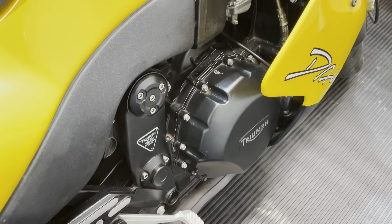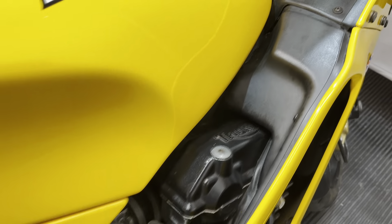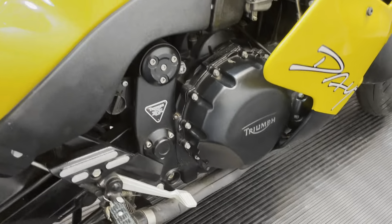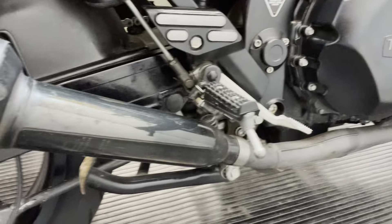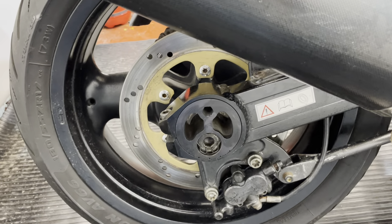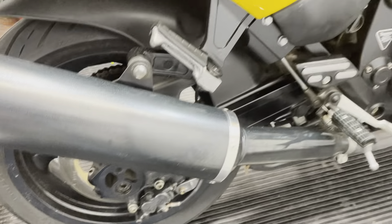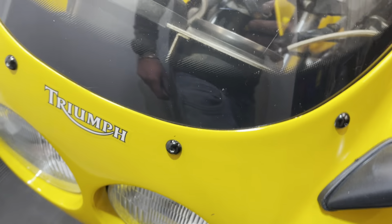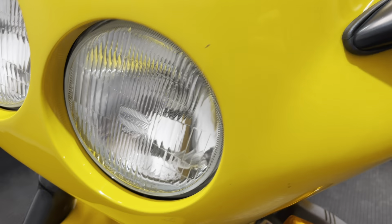I know they're not appreciating classics like the R1s and stuff like that, but surely one day it's going to be worth a few quid. In the meantime you've got a lovely lovely bike here that you can get out on the road, and it'll still tear your arms off and do 150 miles an hour if you choose it.